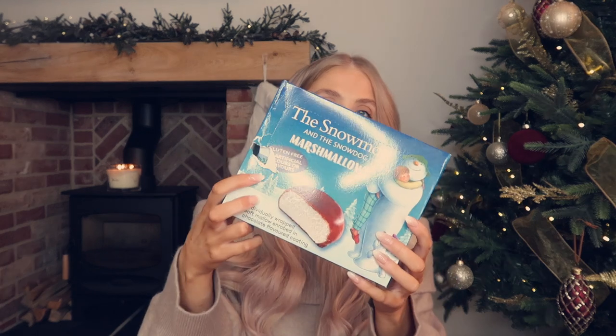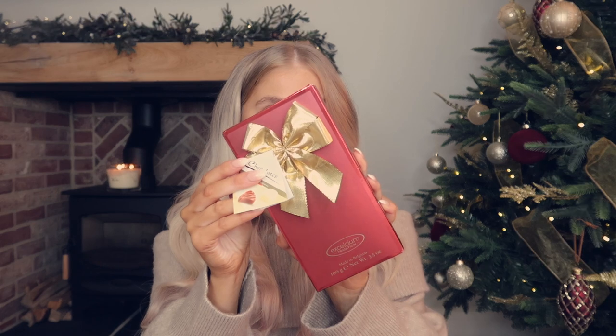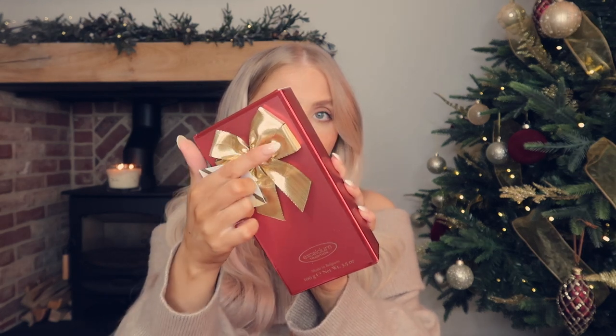Speaking of The Snowman, I picked up these Snowman and Snow Dog marshmallows - I can't wait to watch that film, it makes me cry every single year. They're each individually wrapped so you could open these and pop them in a few different stockings or presents as a little something extra. Next I picked up this little box of chocolates, which I thought would be so nice in a stocking - it was about two pounds. I loved how festive it looks with the gold bow, like something from a fancy shop, and it has a really nice selection of chocolates.